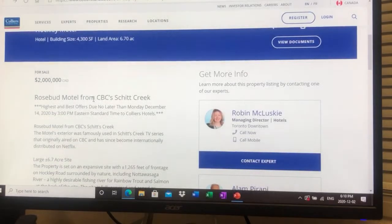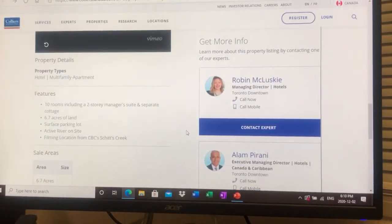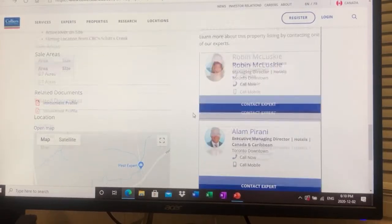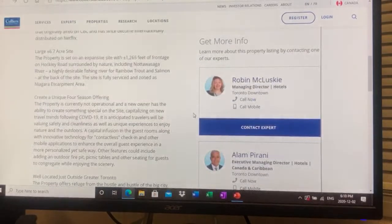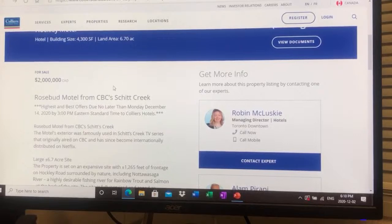There it is — the Rosebud Motel, now listed at two million dollars. As I always tell everyone, for me to be interested in a deal there has to be a return on investment. As a novelty, I think it's got a lot of potential, but it's hard to determine how much money we can generate. It could become a tourist attraction, but I don't know if it's worth two million dollars honestly. I'd want to see — there are about 10 rooms.